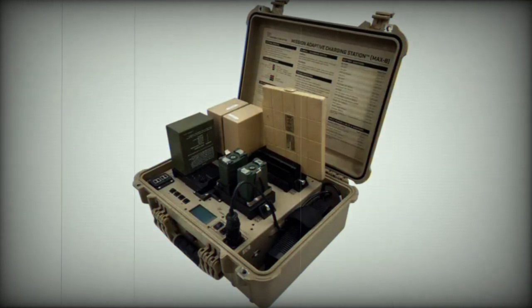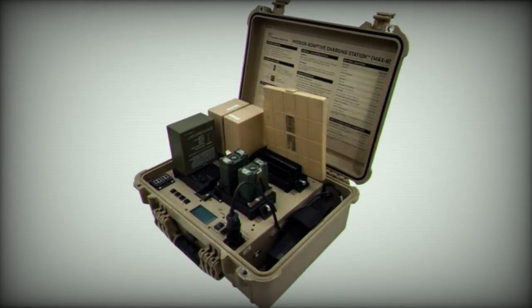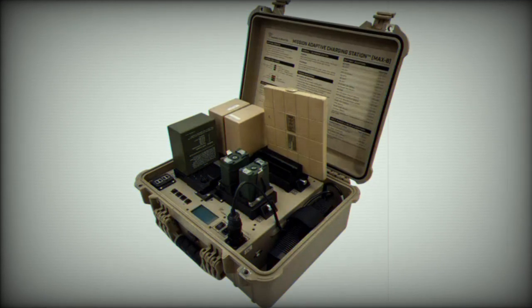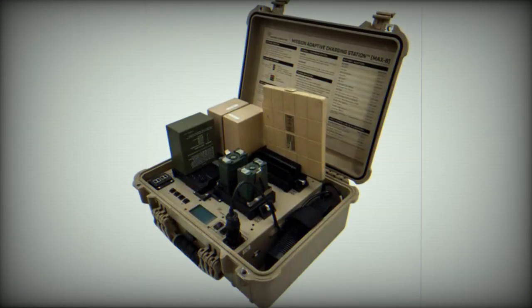Notably, the MAX-8 delivers an AC-DC power supply increase from 280W to 480W, a power output increase from 400W to 1000W, a battery charger output increase from 5.0A to 8.0A, and a relocated USB-B port that enables firmware upgrades in less than one minute.